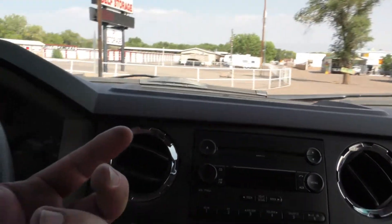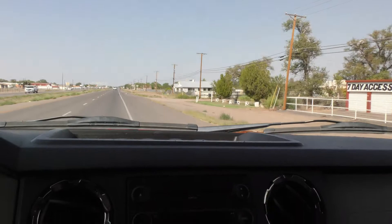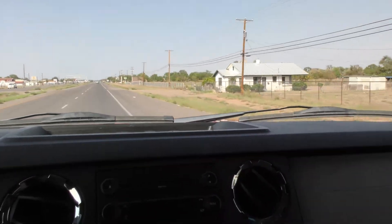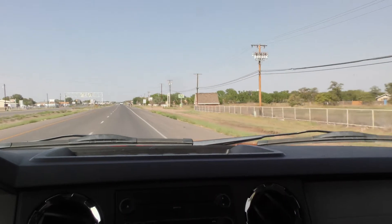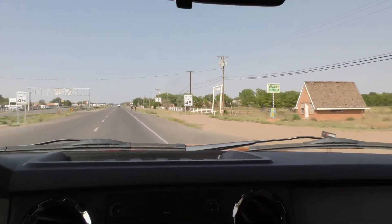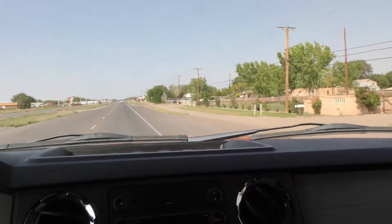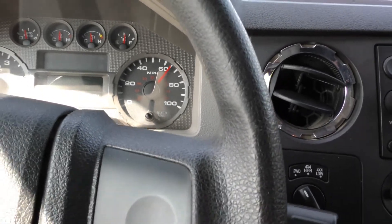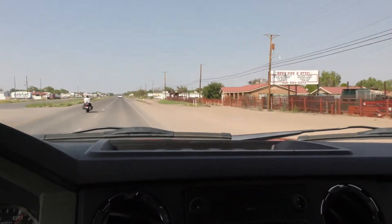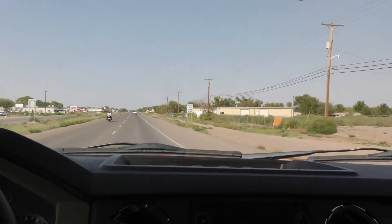Got a motorcycle coming pretty quick. So we're doing 65. If that guy on the motorcycle wasn't there, I could pop into the next lane and hit 70 rather easy. I'm going to slow down and let him get away from us, and then I'll get back on the accelerator.